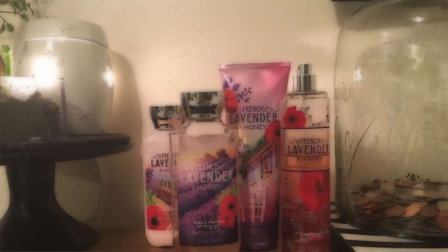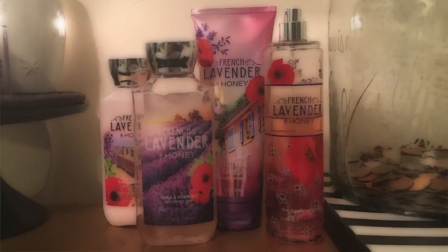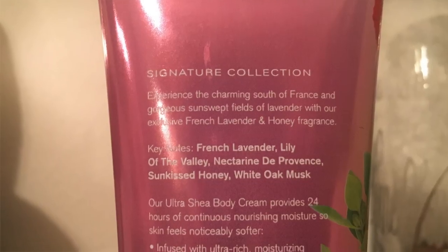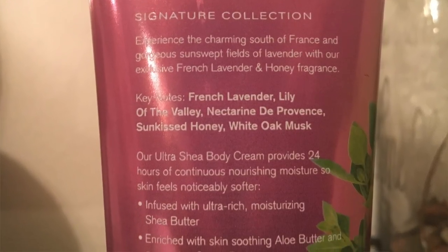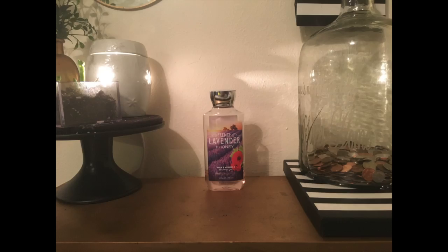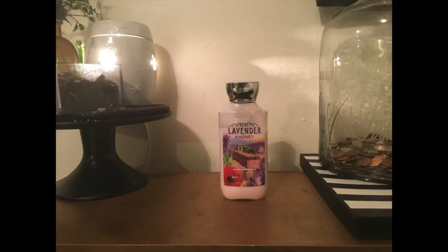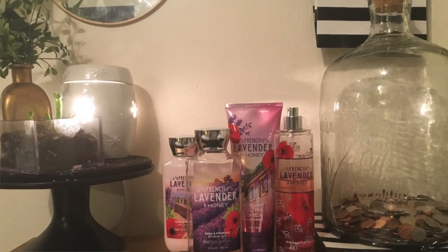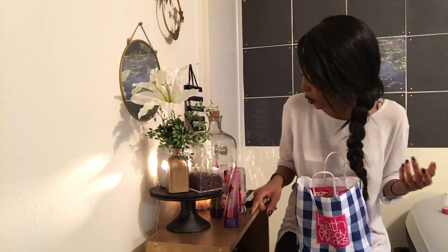Lavender and Honey I've liked since for years — it's just so soft and subtle. Keynotes are French lavender, lily of the valley, nectarine de Provence, sun-kissed honey, and white oak musk. I have the body cream, fragrance mist, shower gel, and lotion. The body lotion is a lighter moisture — good for nighttime if you just want to lightly moisturize before bed. I have the entire collection, even the sugar scrub. It's in my car, my shower — I have it everywhere.